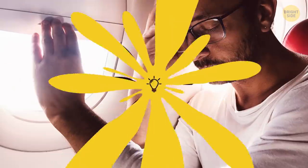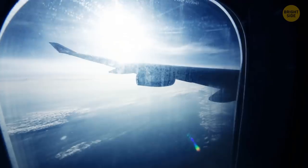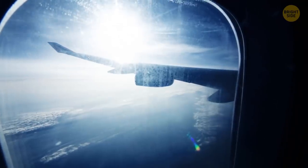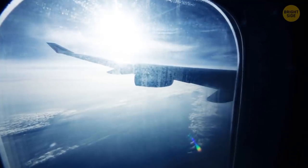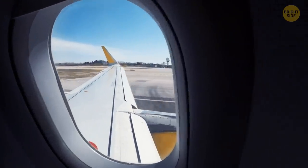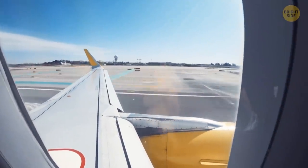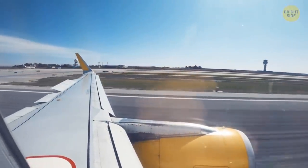You shouldn't lower the window shades while taking off, taxiing, or landing, for two reasons. First, the flight attendants must always be able to monitor the situation outside, and open shades help them with that. Second, if something's gone wrong on board the plane while it's on the ground — for example, a fire — the ground crews won't be able to see it and evaluate the situation before going in unless the windows are open.